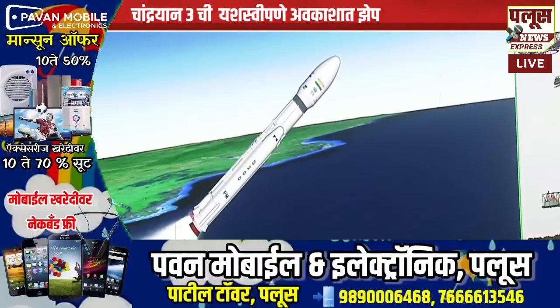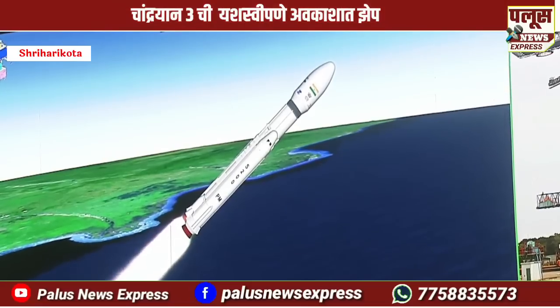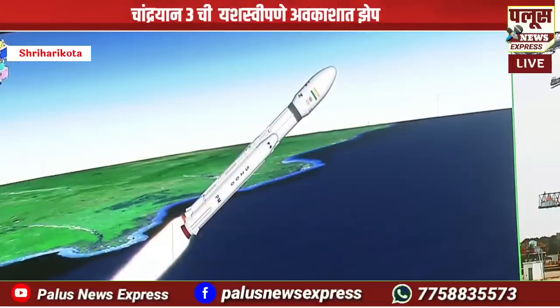S200 strap-on boosters ka full prajolan kaal 116 seconds ka hai. Aur abhi abhi L110 stage ka bhi prajolan shuru ho chuka hai.